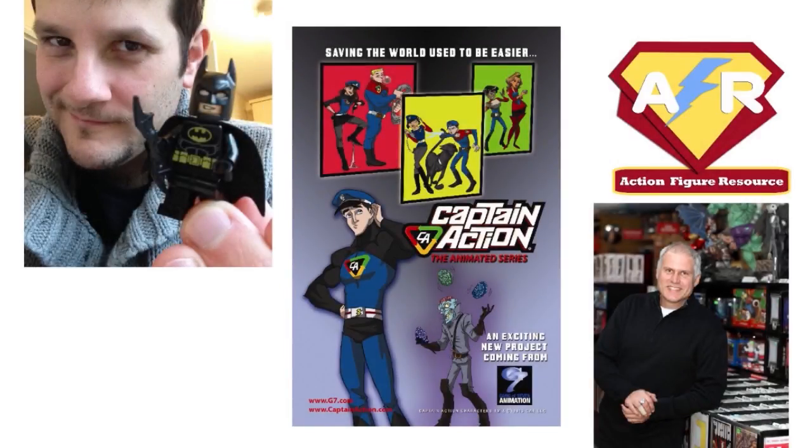You have to take something that's not a household name and find the people it will appeal to. So today we're going to be talking about Captain Action and Lady Action.